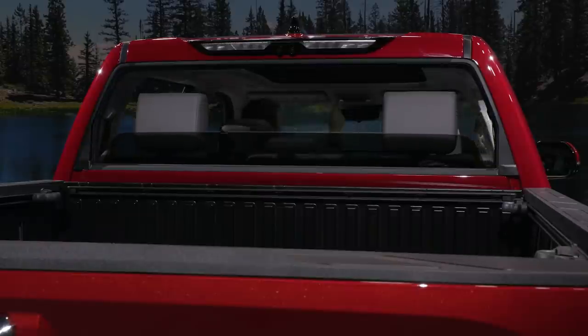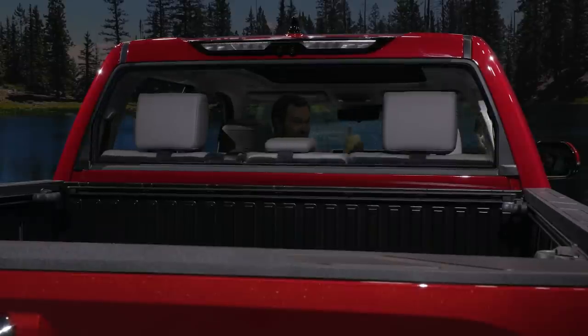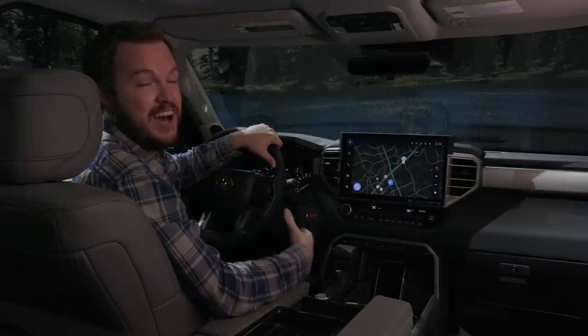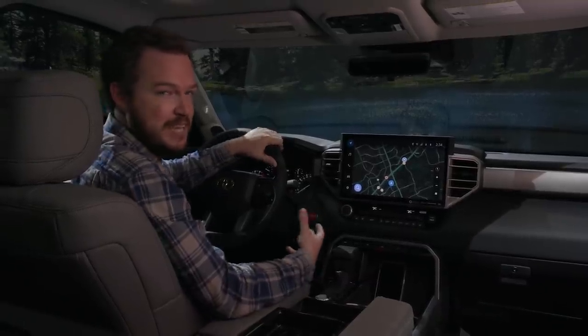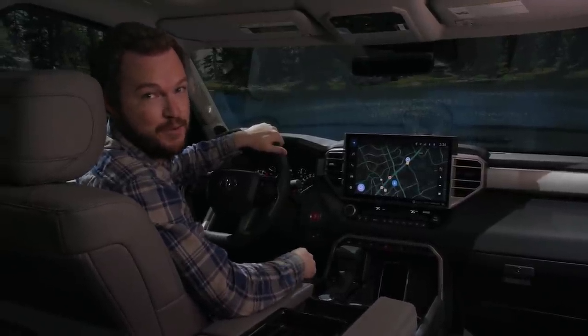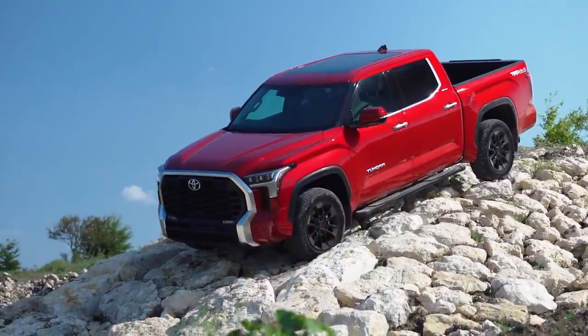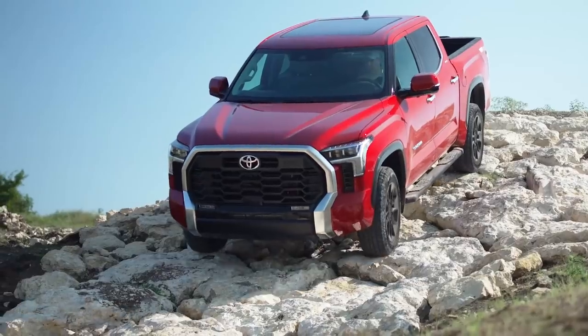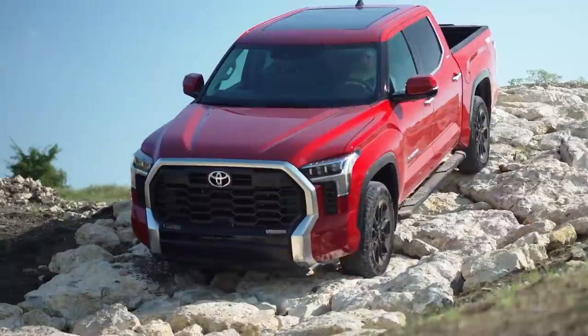That said, the drop-down rear window — a carryover from the old truck — is one of my favorite features on any Toyota product ever, alleviating claustrophobia significantly and providing fantastic ventilation or a great place for your dog to stick his head out the window. As nice as this interior is, current Toyota enthusiasts are probably more interested in off-road capability, so let's go check out the flagship TRD Pro trim.